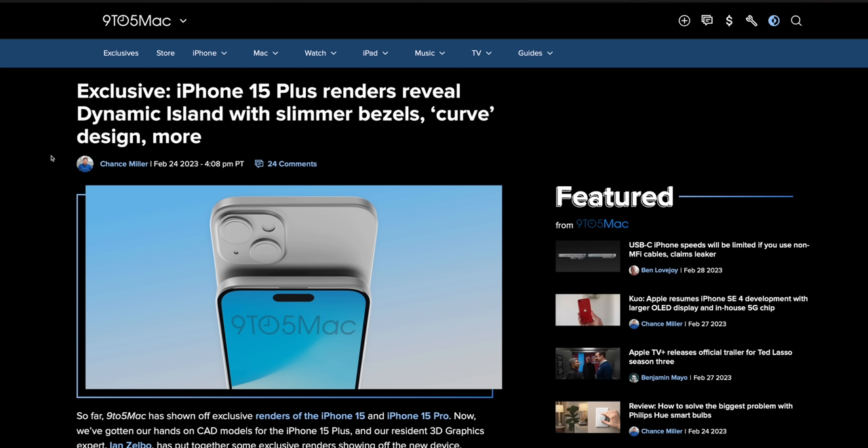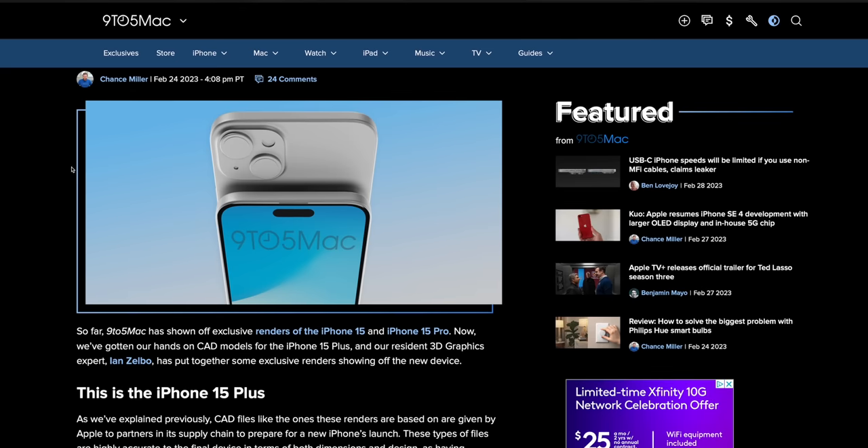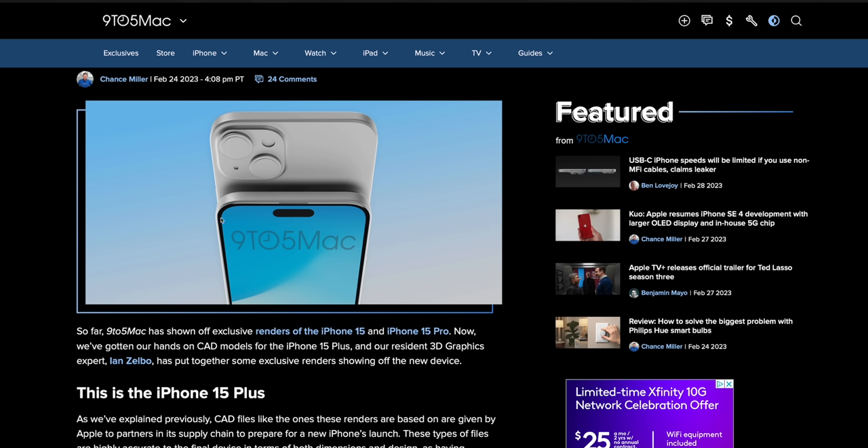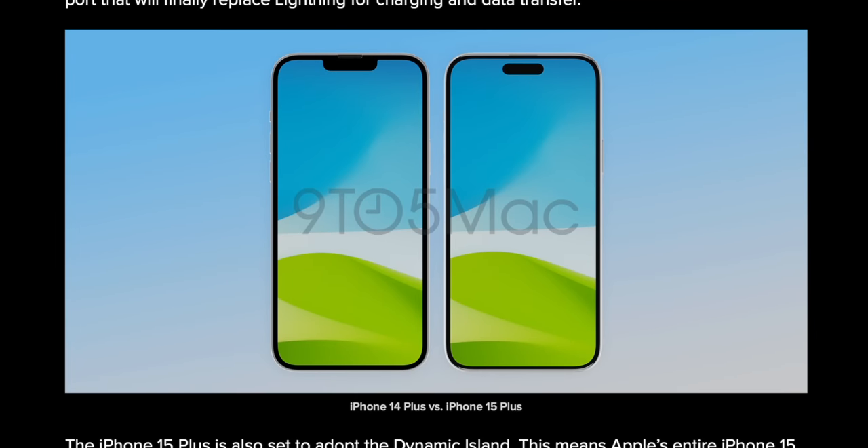The regular iPhone 15 Plus has leaked — CAD designs show a Dynamic Island as well as slimmer bezels and a more rounded back. Overall this looks pretty similar to the current iPhone 14, but the corners are a little more rounded, which should make it more comfortable. The bezels definitely look slimmer, and it's good to see the Dynamic Island coming to the lower-priced models just a year after it debuted on the 14 Pro and Pro Max. In a side-by-side between the 14 Plus and 15 Plus, the bezels are ever so slightly slimmer, but nothing crazy.